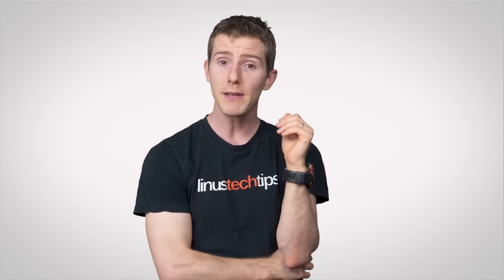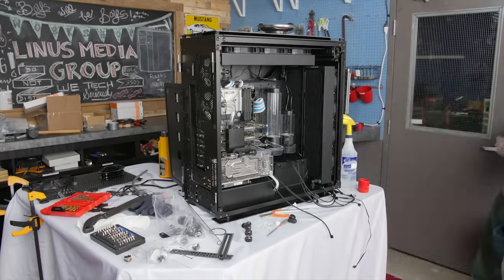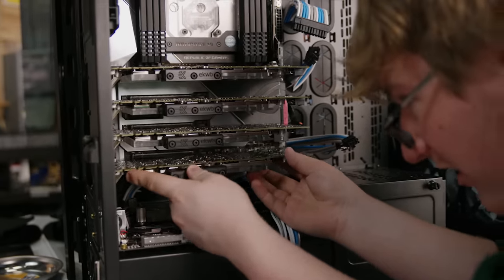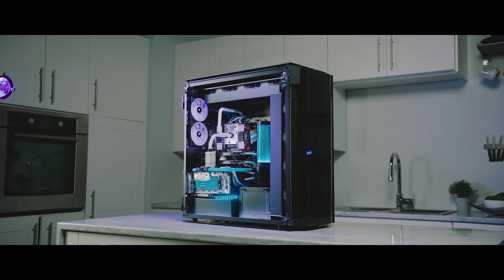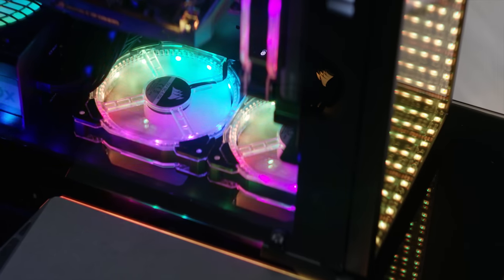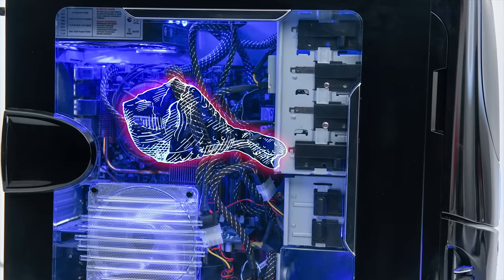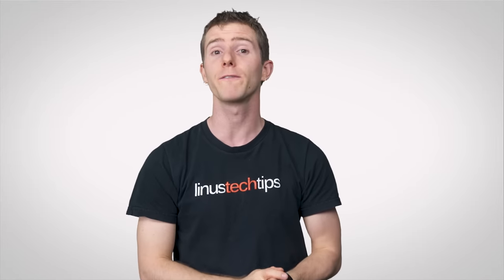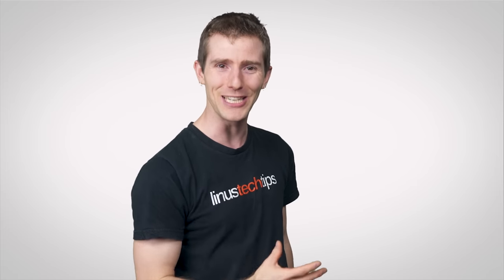We'd be remiss if we didn't talk about two of the most straightforward reasons. One: large cases give you more space to work in, making building and upgrading easier. And two: aesthetics. Some people just like the look of an imposing, beefy case, and you'll get more room to trick it out with RGB fans, custom lighting, or even fancy designs etched onto the side panel. So while these behemoths of the battle station world aren't for everyone, there are definitely some cases where bigger is indeed better.